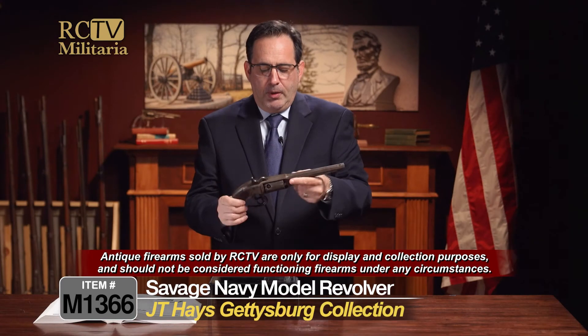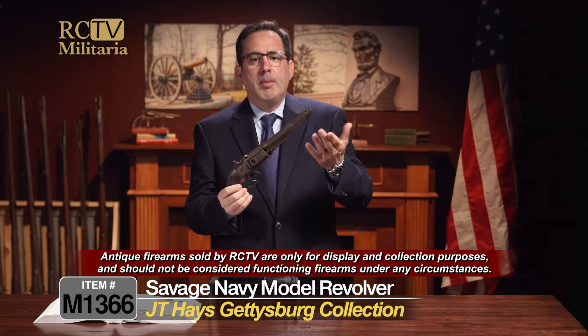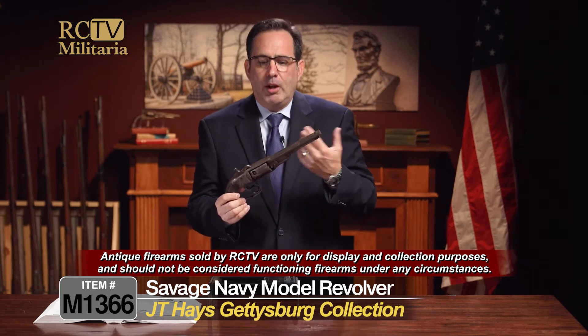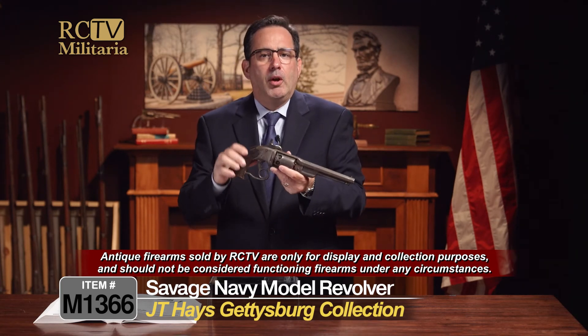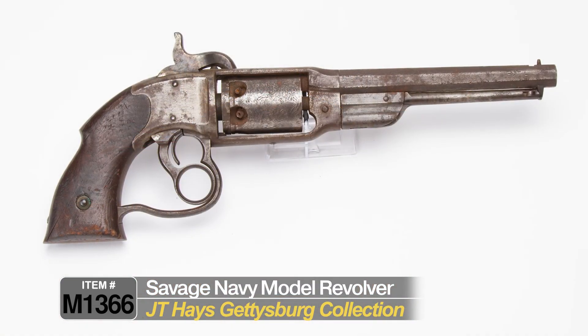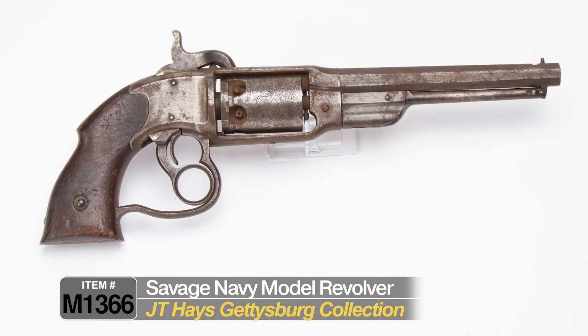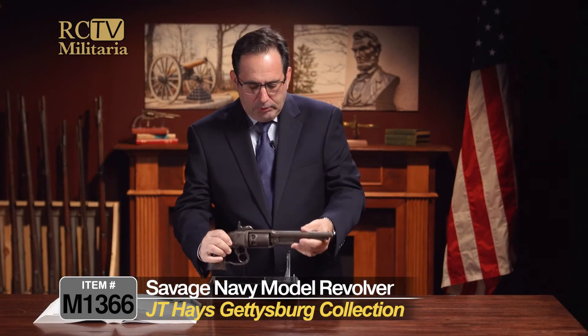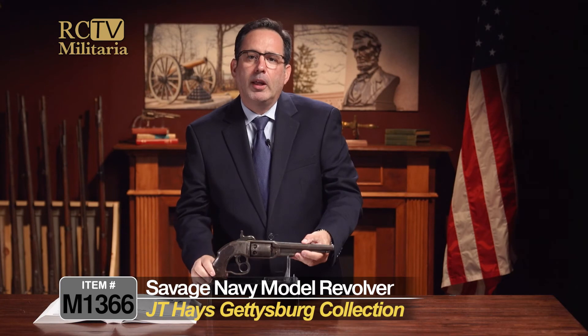Overall, an interesting gun. As a disclaimer, this is an antique gun — please don't try to fire it, use it, or try to fix it and fire it. It's sold only for its historical significance. There are other revolvers that came in the collection, but this is a really interesting one, and it's just a pleasure to show it to you here on Rare Collectibles TV.